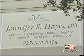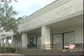Then she visited Dr. Jennifer Hayes at Visionary Center for Women in Clearwater. Dr. Hayes uses robotics to offer minimally invasive gynecological surgery, like a hysterectomy, to patients like Sandra. The Da Vinci allows me to do procedures in the abdomen that I could never do laparoscopically.